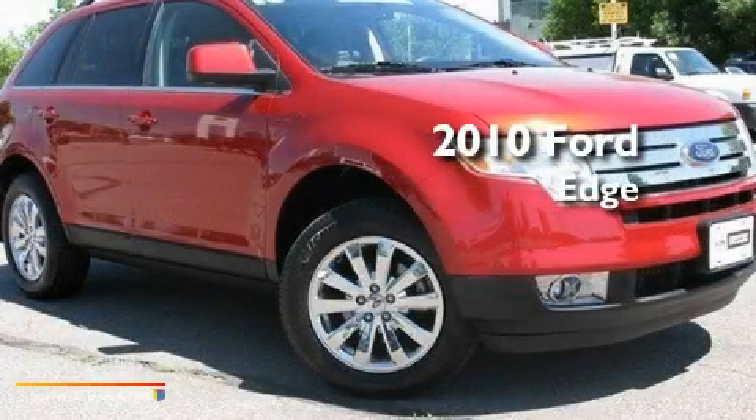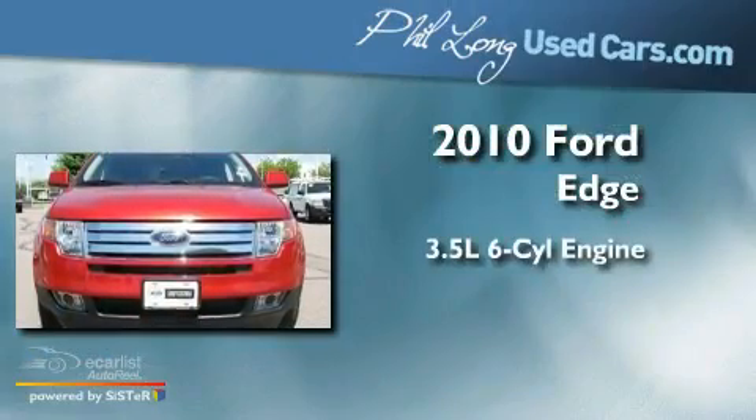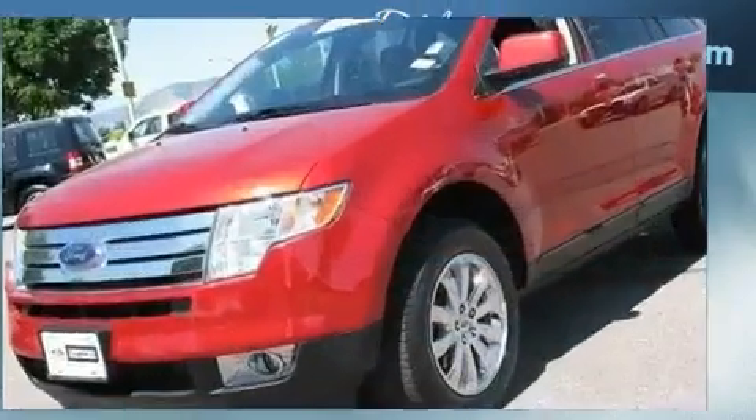This is a certified pre-owned 2010 Ford Edge. It has a 3.5-liter six-cylinder engine, an automatic transmission, and all-wheel drive.